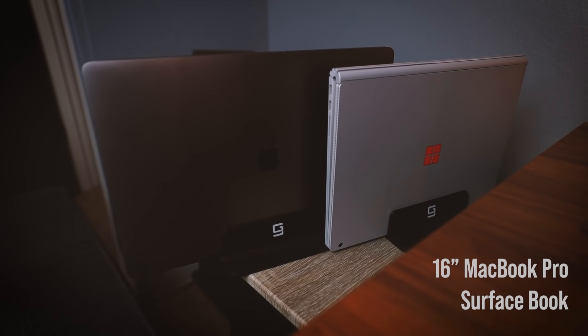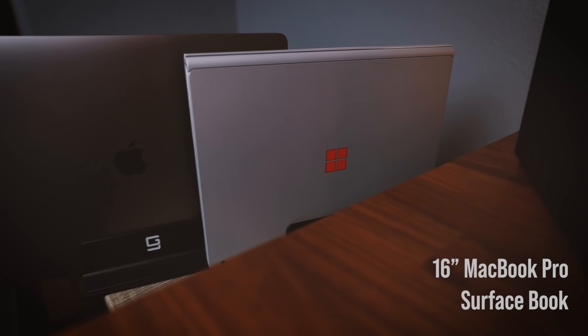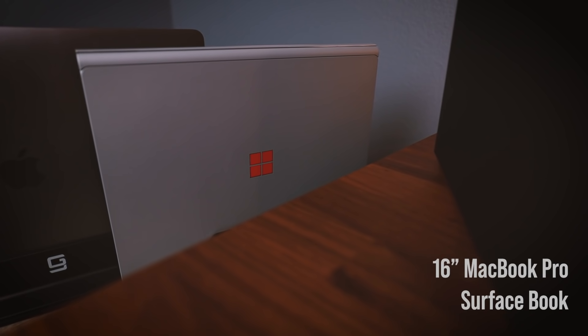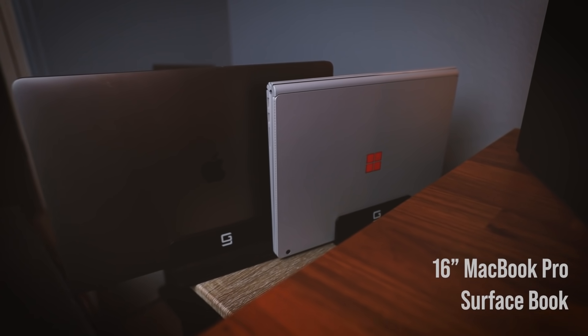Moving on to laptops — I have two that I generally use when traveling. Depending on what sort of project I'm working on, I'll either take my 16-inch MacBook Pro or my Surface Book. Both are specced to the max, with the Surface Book having a dedicated GPU in the keyboard base.